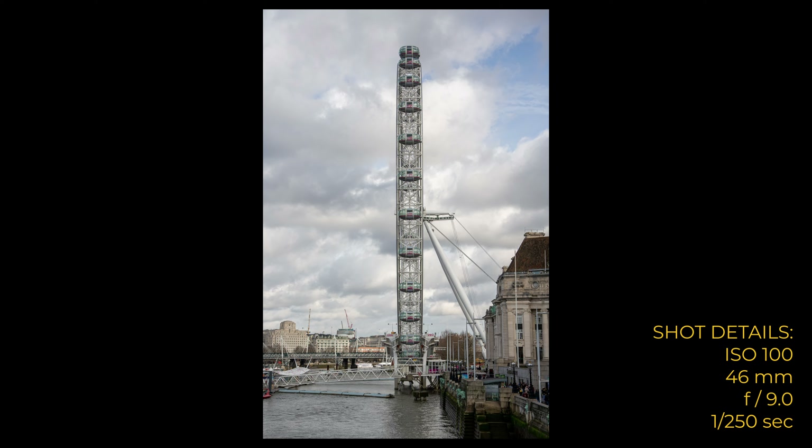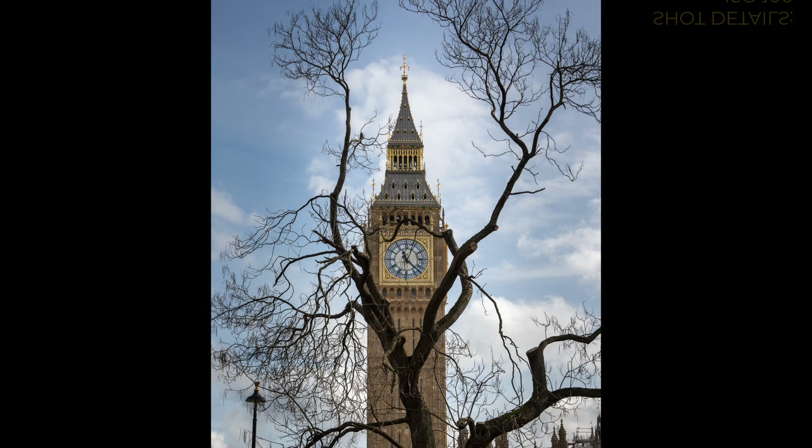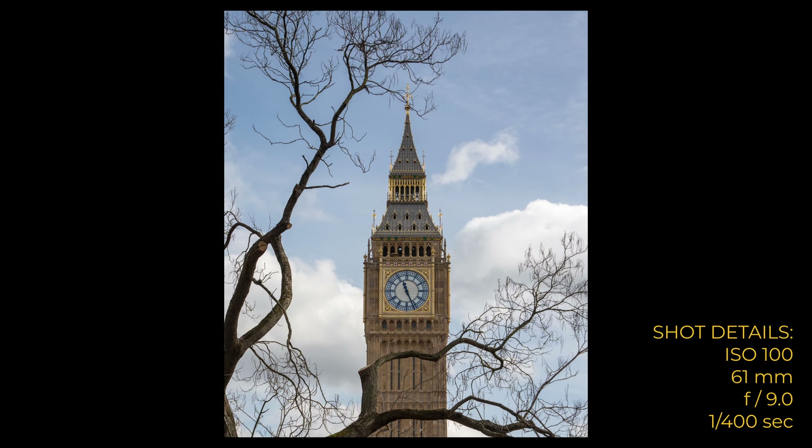I quite like this angle on the Eye — it's a little bit different to what you normally see. The only problem is it's just a little bit unbalanced. And then I took these two shots from Parliament Square. I was trying to frame the clock tower in the trees and I think it works quite well, especially the second one.